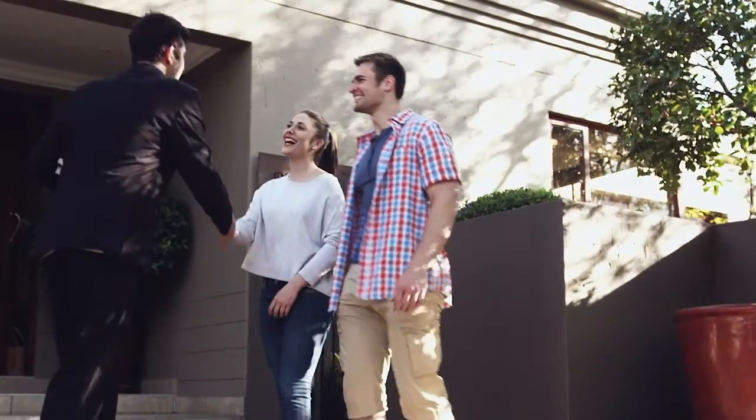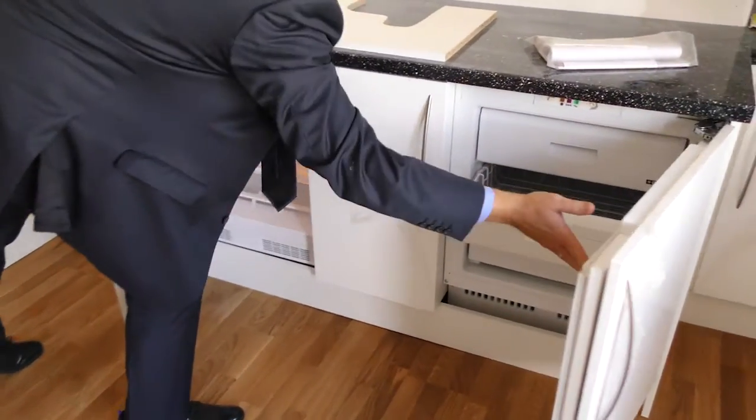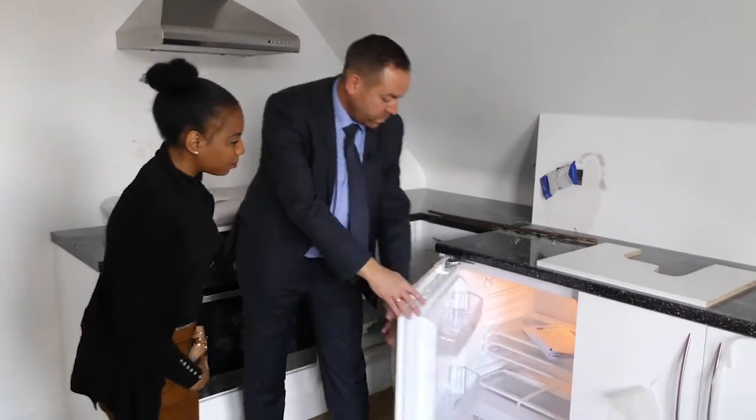Can we give our viewers some quick tips for when they're going on a property viewing within the next week or so? Always try and allow yourself enough time to view — the estate agent should give you an allocated time to look at the property. Don't be too pushed by the vendor or the estate agent showing you around too quickly. Have a really good feel for the property, ask lots of questions, and be prepared. Make sure you've done your research so that anything about the local area, schooling, or transport links — ask those questions of the vendor or the estate agent at the viewing. It's a big decision, so treat it as a big decision and give it a lot of research.